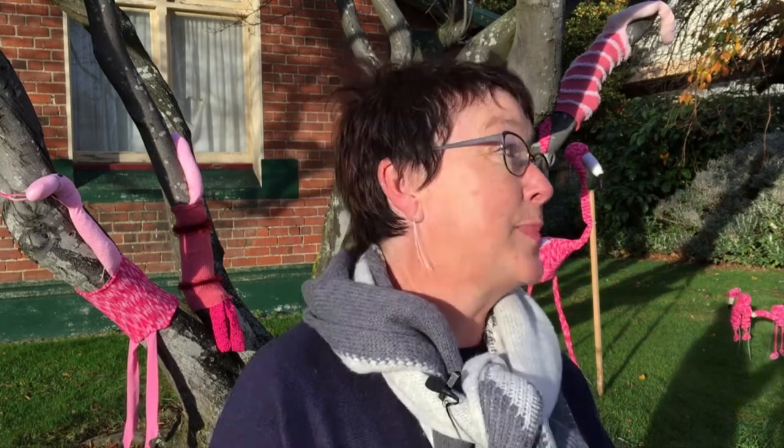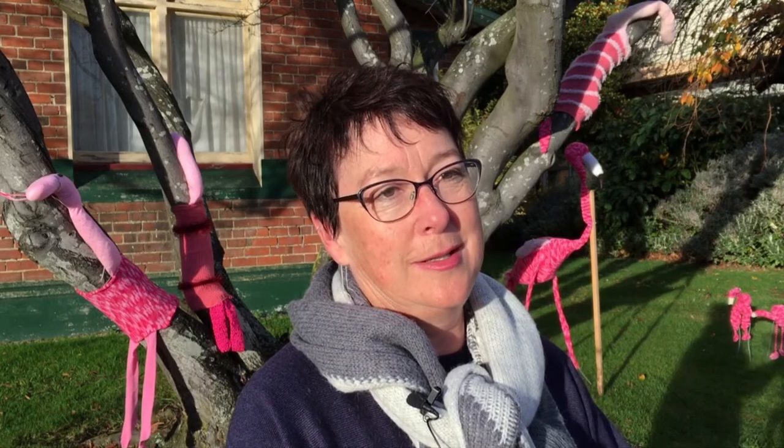It's a nice burst of colour in a grey kind of time of the year, it adds a bit of interest, the kids have really enjoyed it. I think that's been the best part of this particular project — we've had the map and the kids have been able to go on a little scavenger hunt, treasure hunt, looking for the different animals around town. So that's an unexpected bonus.